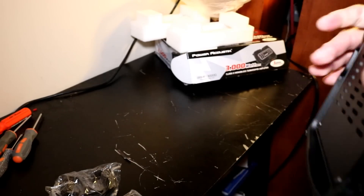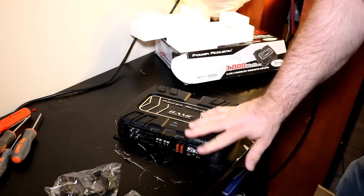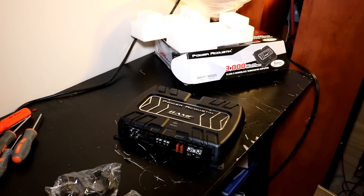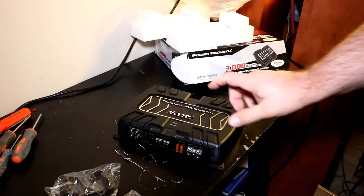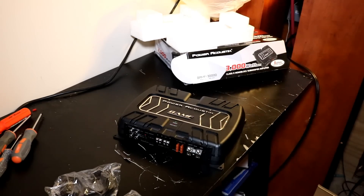That's pretty much it out of the box — it's a little disappointing. Hopefully when we strap it to the dyno it won't be a disappointment, but I'm already thinking we're in for one based on the fusing. That's why we dyno these amps — we'll see how it really performs.